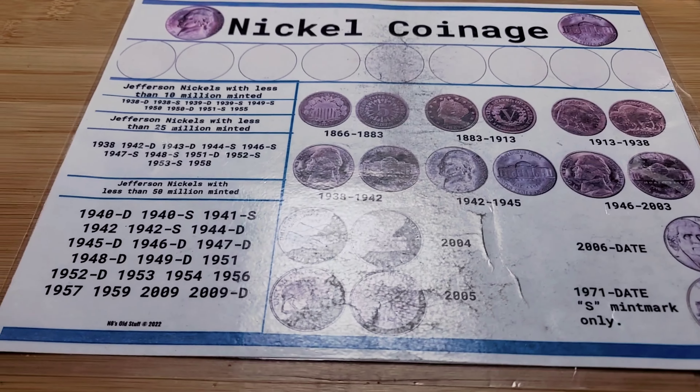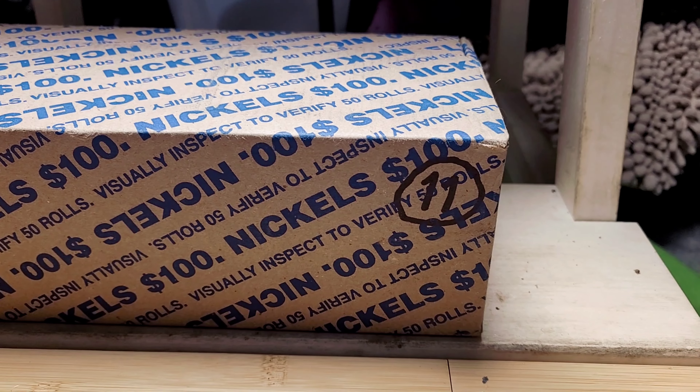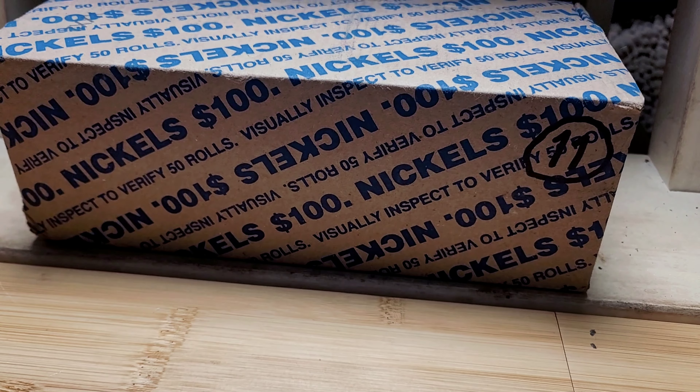Hello everyone and welcome to New Ms. Nate. Today I'll be hunting box 11 on the year in nickels. I'll bring you in on our first find.